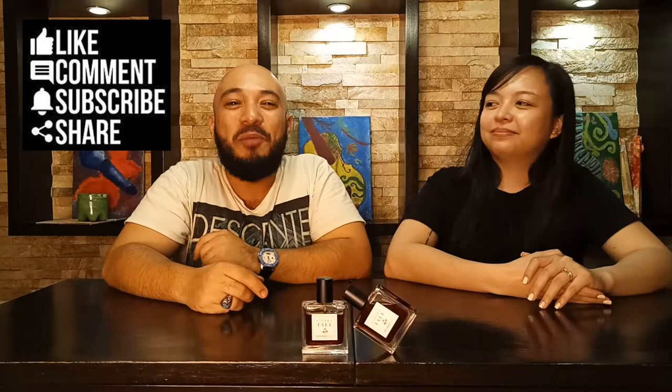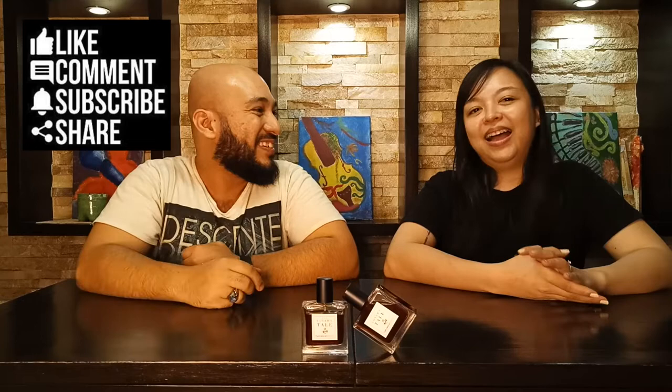What's up FragFam? I'm your host Armin, and welcome back to Amoy Piranyan! I have a special guest — please introduce yourself. Hi, I'm Claire. Alright, so we're going to review the famous indie niche scent. It is very famous in the fragrance community in the whole world. It's none other than Lover's Tale by Francesca Bianchi.